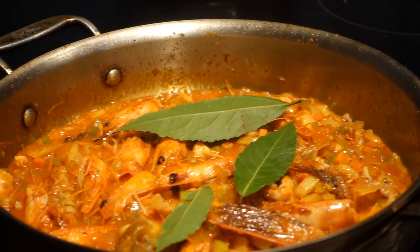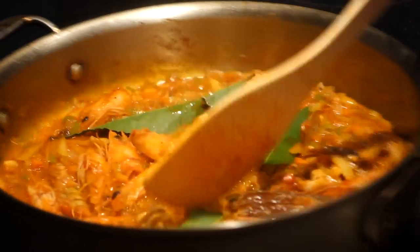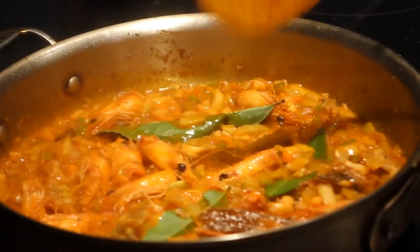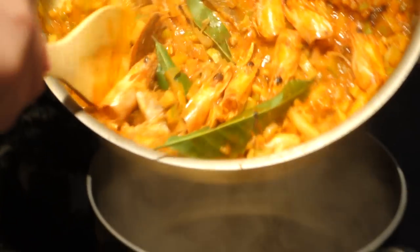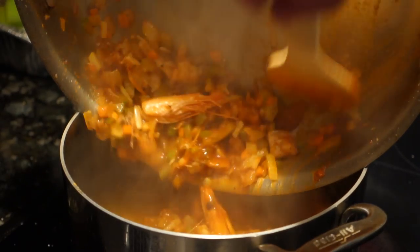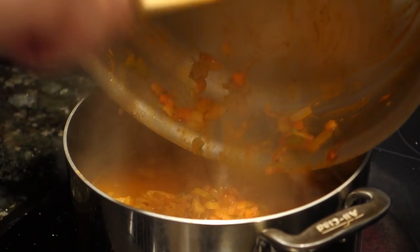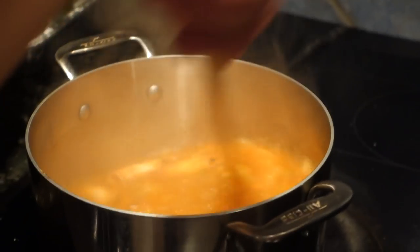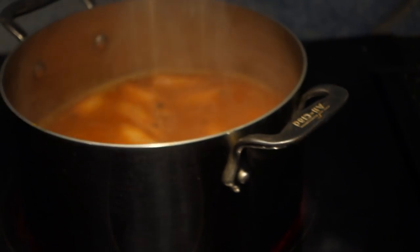Now we add our bay leaves. This whole process is sort of a standard foundation for many soups and stocks. Here we're transferring it to a soup pot that has about four or five cups of boiling water, and we're also going to rinse out the roasting pan to get all that flavor into the soup pot.